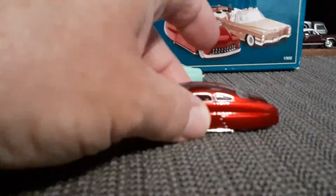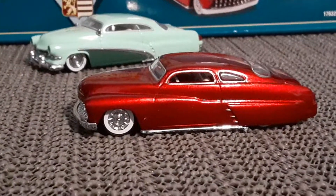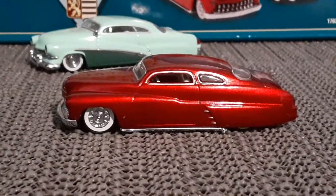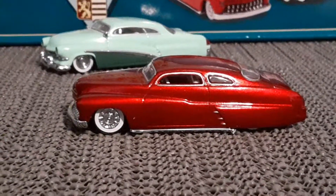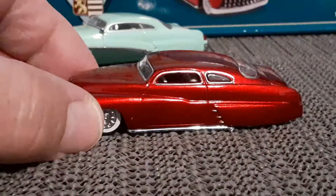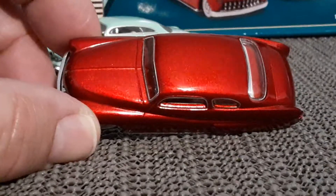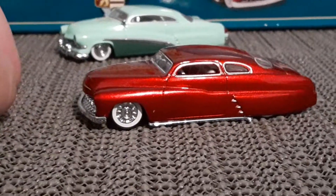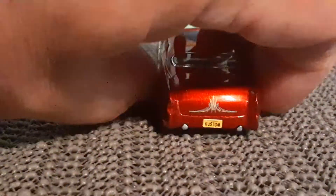So I want to start here with the Mercs, because these Mercs are absolutely incredible. That's a 49 — a very glossy red. It's a beautiful car.